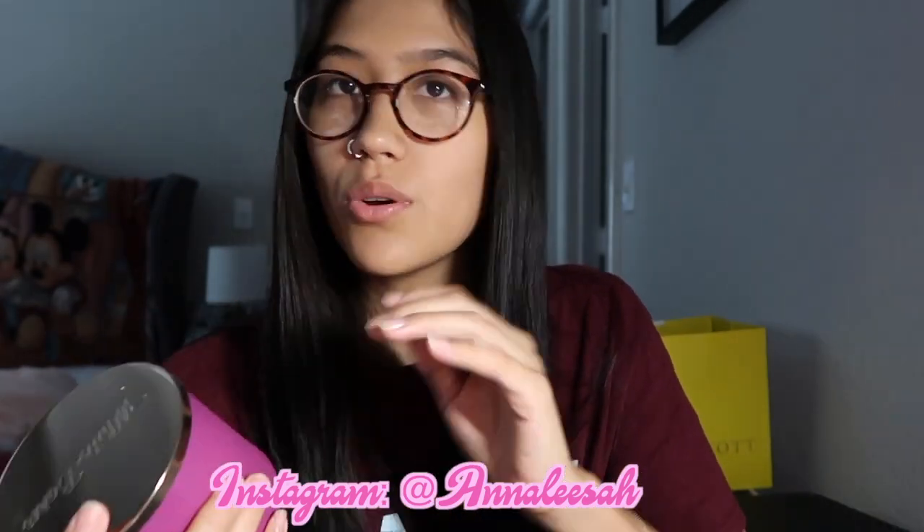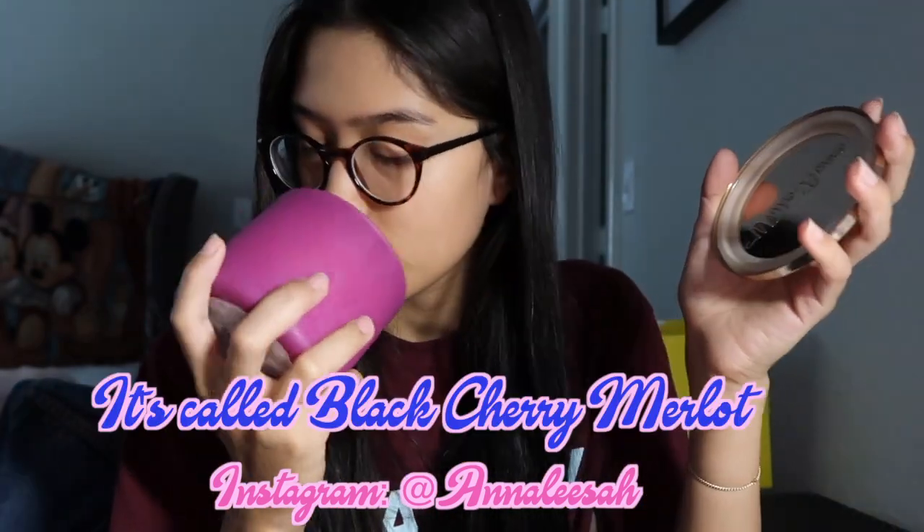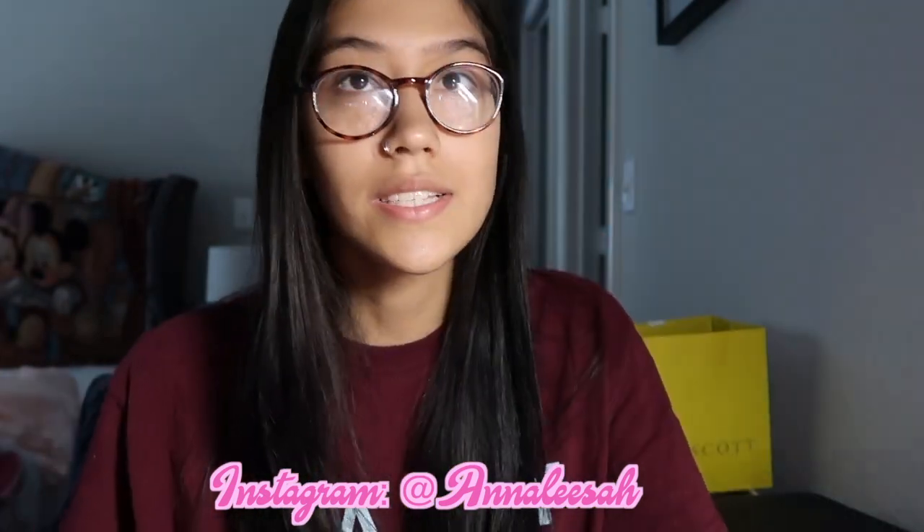The next candle — a lot of people don't like this one; I'm not sure why, maybe because it's a very strong scented candle. But I love it and I love the color packaging. We actually have three different types of packaging for this candle. It smells so good — I don't even know how to describe it. A girl I work with said it smells like Kool-Aid, but it doesn't smell like Kool-Aid to me.